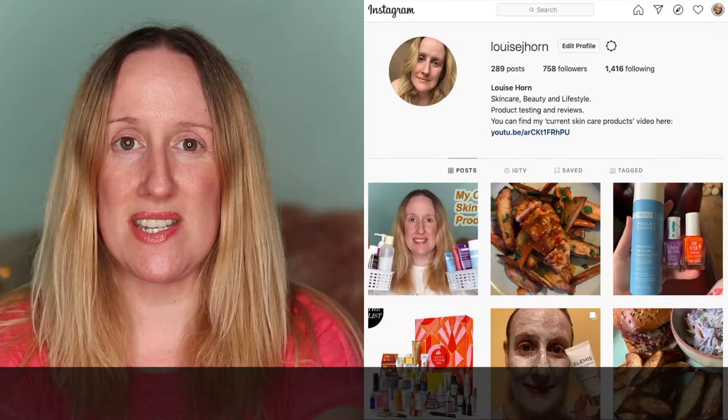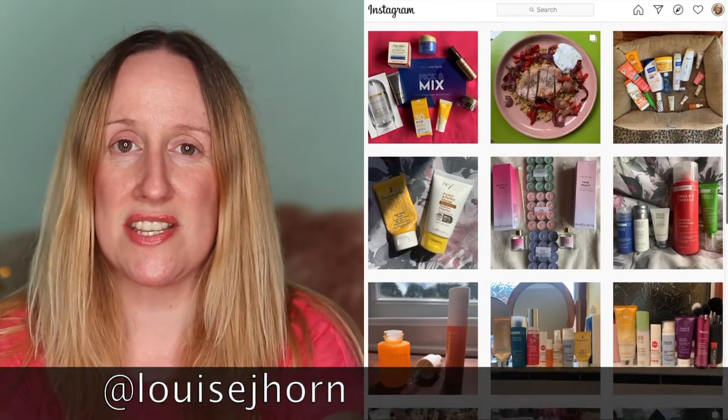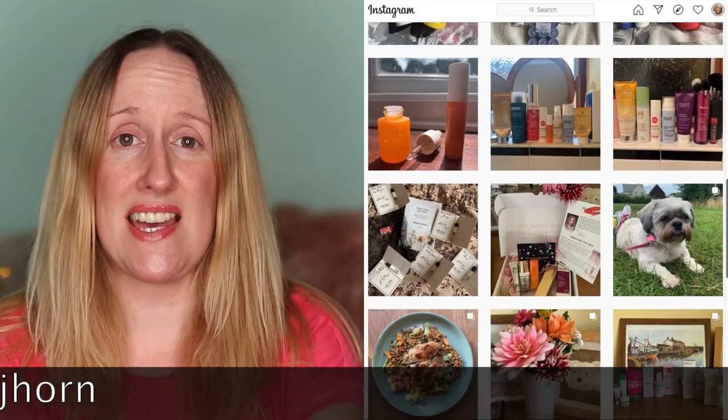Hi guys, welcome back to my channel. If you're new here, my name is Louise Horne and I talk about all things skincare, hair care, makeup and sometimes clothing. If that's the sort of things you'd like to watch, please click on that subscribe button and come follow me on Instagram, where you'll see things you won't see here on YouTube.